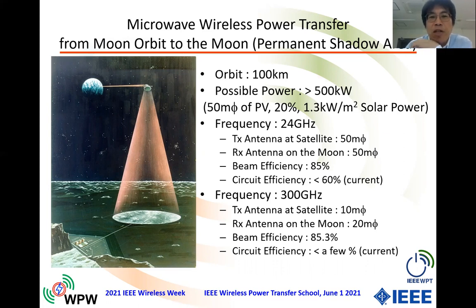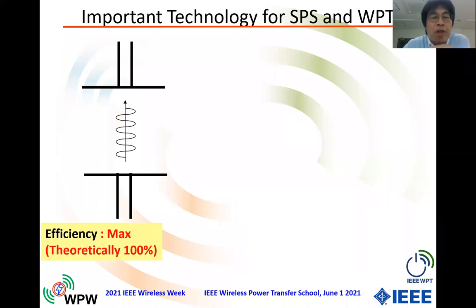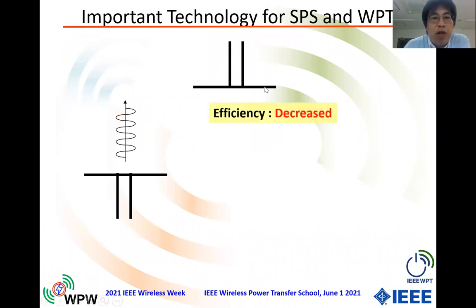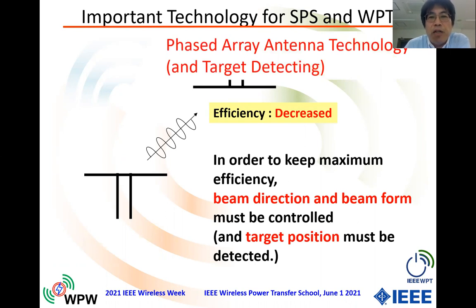This is the Japanese status of R&D for the solar power satellite. Now I'd like to introduce Kyoto University's technology. We propose a novel beamforming and target-detecting technology using phased arrays. If we place the receiving antenna directly in front, efficiency will be maximum and theoretically we can reach 100% beam efficiency. But if the target moves, efficiency decreases because the microwave beam is fixed. So we have to control the beam direction and detect the target position — phased array antenna technology and target-detecting technology are both crucial.